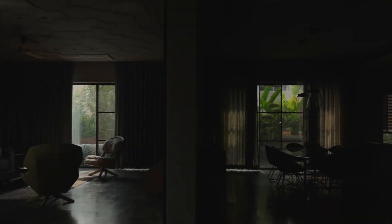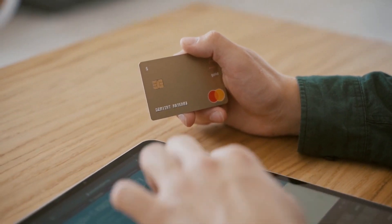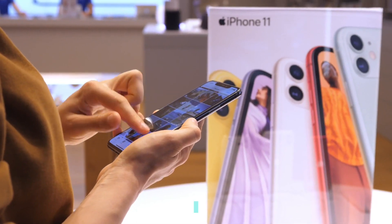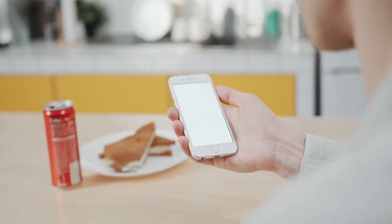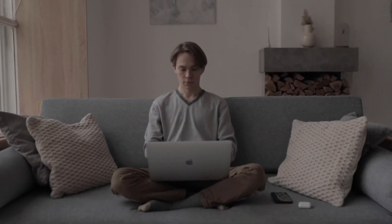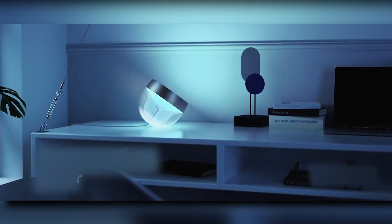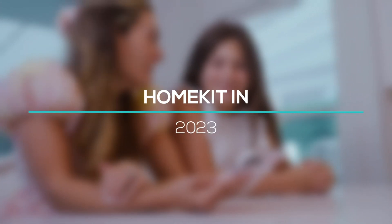Getting started with smart home technology can seem daunting because of all the options and variables involved. HomeKit is the best ecosystem for your home if you use iPhones, iPads, and Macs every day for your work and personal computing needs, and you're familiar with these devices. Adding new gadgets and managing them with the Home app or Siri is a breeze with Apple's setup. Let's have a deep look at getting started with HomeKit in 2023.